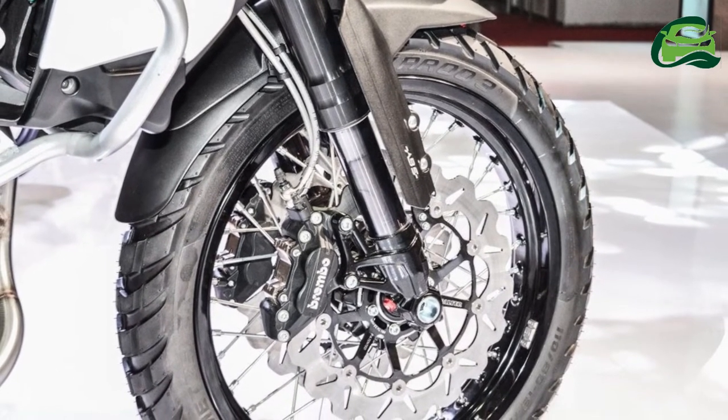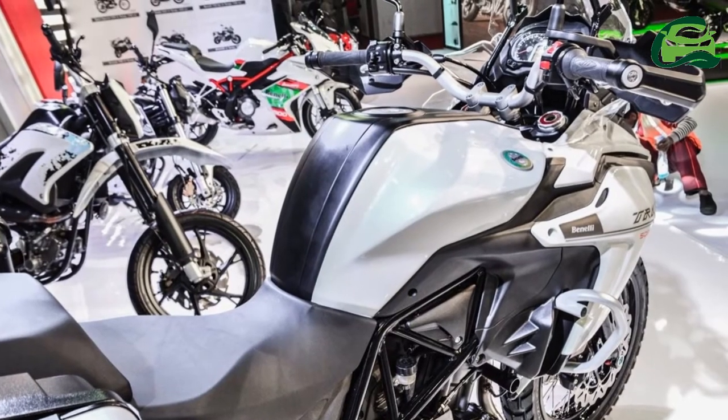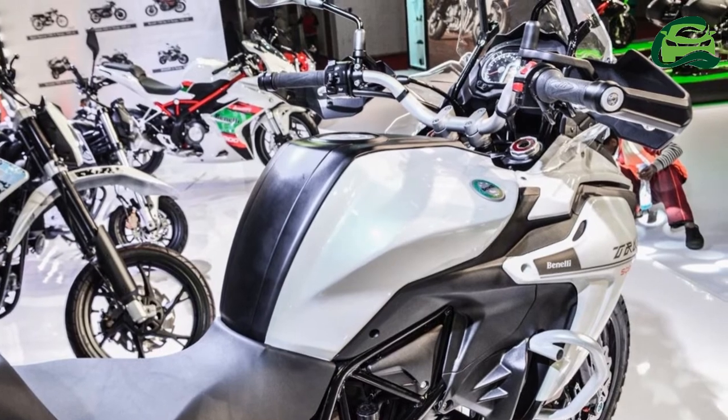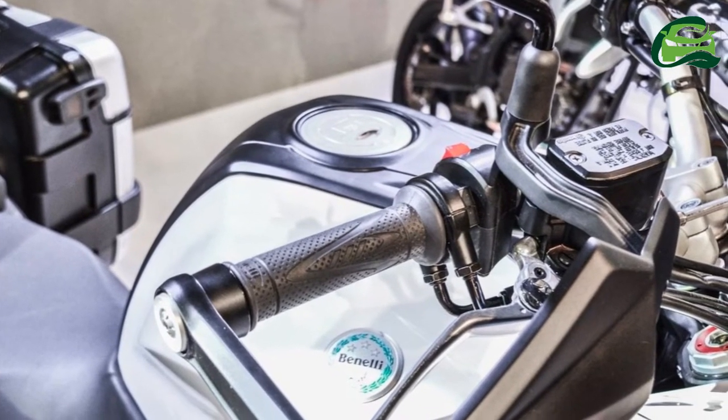The Benelli TRK-502 features 17-inch alloy wheels at both ends, paired with 120/70R17 front and 160/60R17 rear dual-purpose tires from Pirelli.